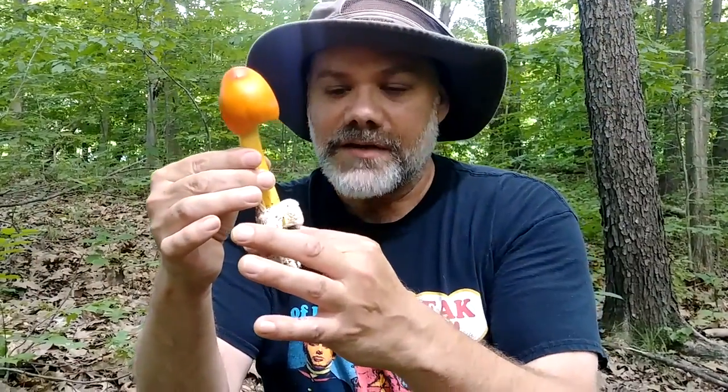Back to the identification — these are growing all under hardwoods. We have oaks, there's a little bit of beech and black cherry behind us. They do associate generally with hardwoods, so you'll find them throughout the summer among mature hardwoods.